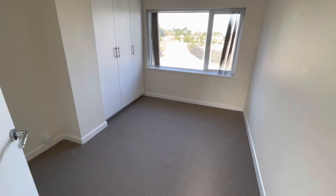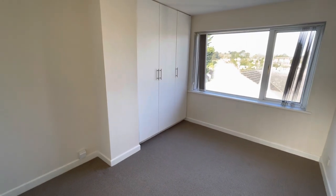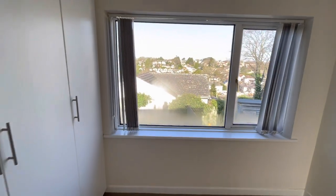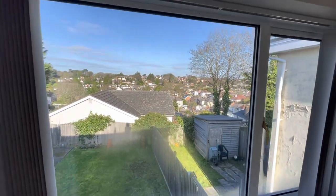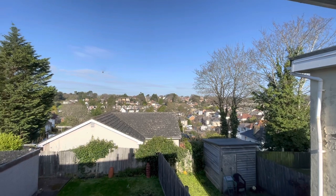Bedroom number two is positioned at the rear of the house and we have floor-to-ceiling fitted wardrobes as you can see to my left hand side. This particular position in Cornelia Close is surprisingly elevated, and we have a very pleasant elevated orientation to the rear.